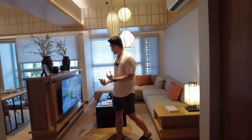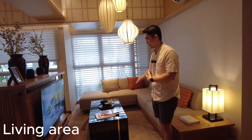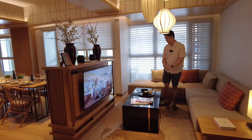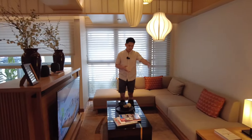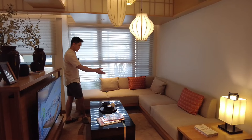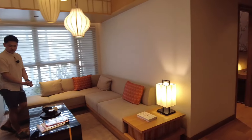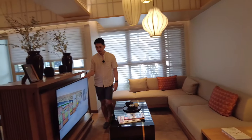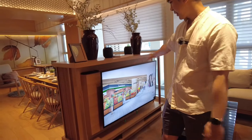As you enter, we have here the living room or living area. This is a very Japanese-inspired condo unit. A six-seater sofa can fit here in this area, and then you can put the TV here — there's a provision for entertainment or multimedia.